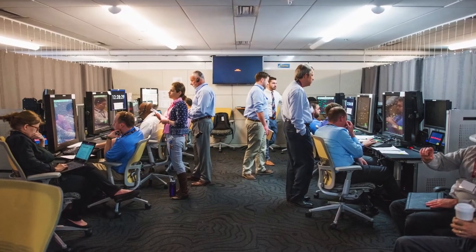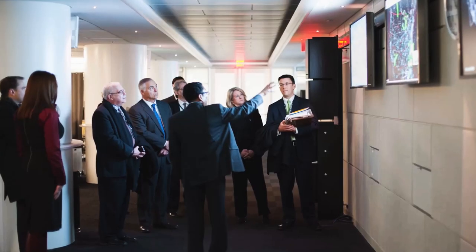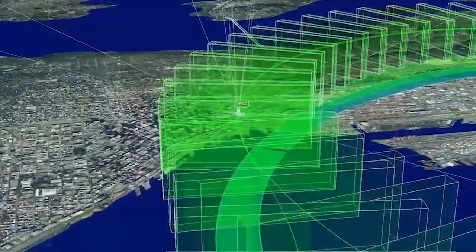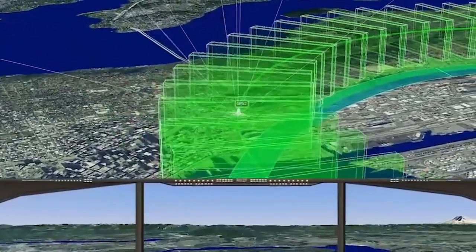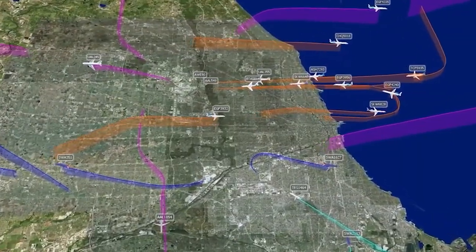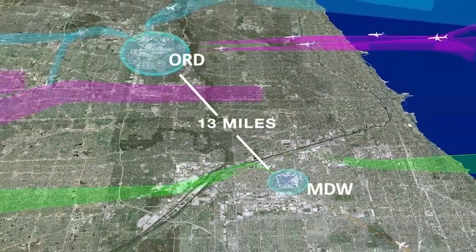In the IDEA Lab, controllers, pilots, policy makers, industry innovators, third-party service suppliers, and airline operations staff work together to see new concepts in action. Simulations have accelerated our ability to explore technologies, procedures, and ideas without impacting the safety, efficiency, and access that airspace users depend on every day.